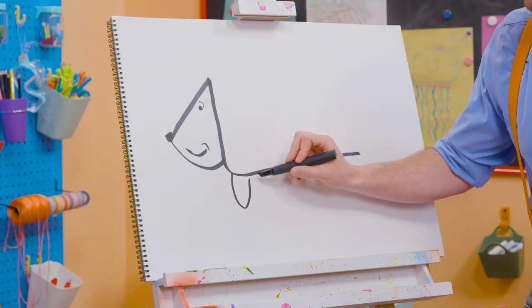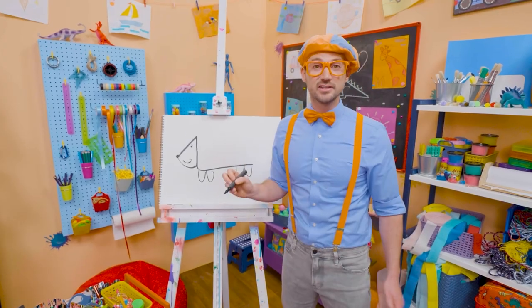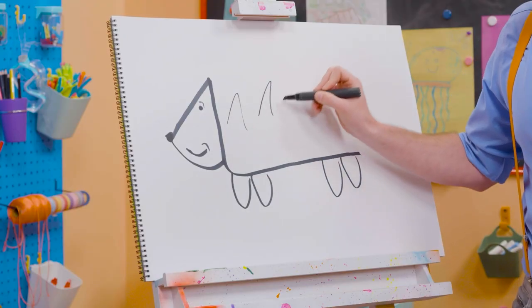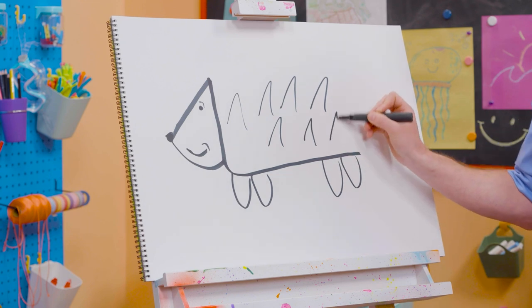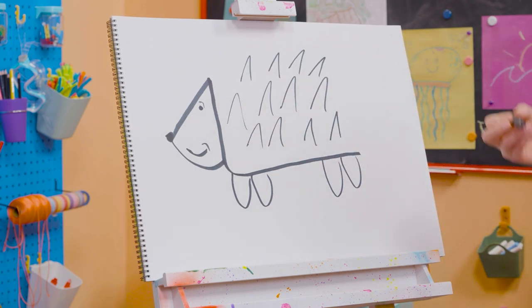And then we need some U's, just like that for the legs. And then we're going to do some upside down V's for the pokies! Wow! There we go. Cute animal!